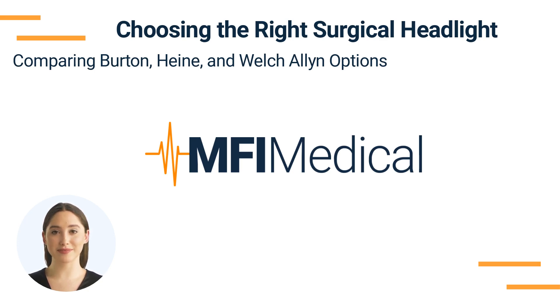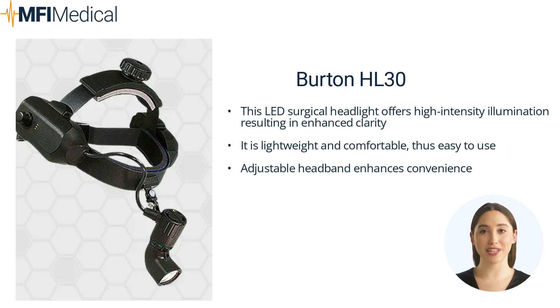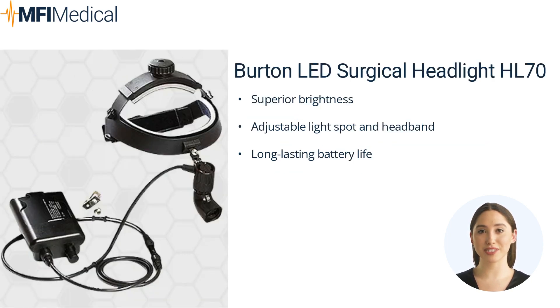The Burton HL30 is a compact, high-intensity LED surgical headlight providing 30,000 lux illumination at 16 inches. It is known for its comfort and lightweight design, enabling long hours of usage without fatigue. This model is also equipped with an adjustable headband for a personalized fit, offering high-intensity illumination for enhanced clarity and ease of use.